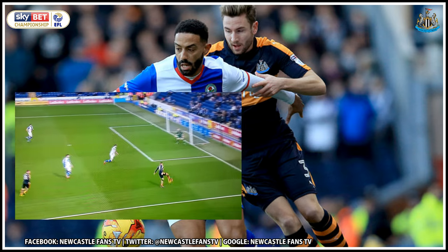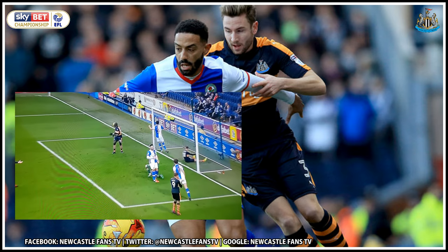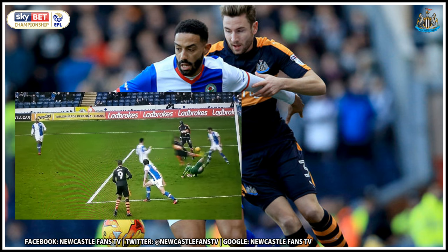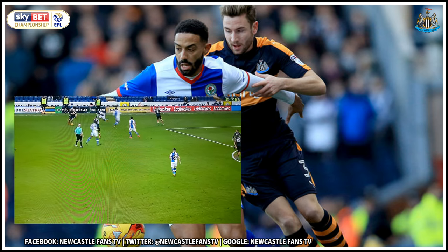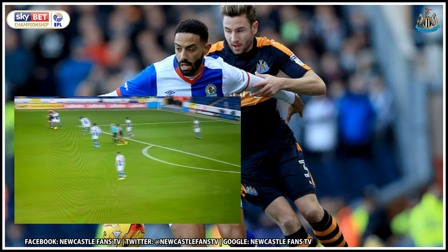Dwight Gayle — the defender stands off Gayle there. It looks like he's going to knock it back, he doesn't. He brings it under control and that is a brilliant save from Jason Steele. Once again Gayle hits the target. And this now is Dwight Gayle again, and Steele is there again.